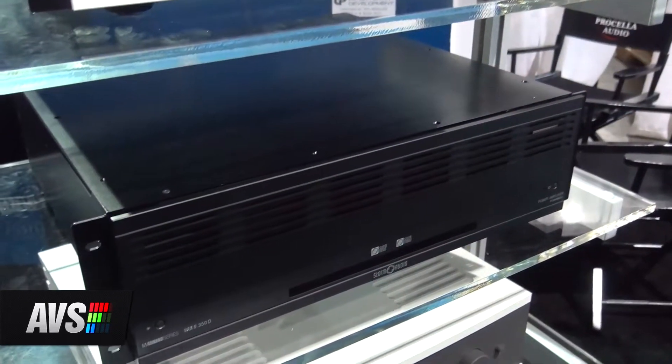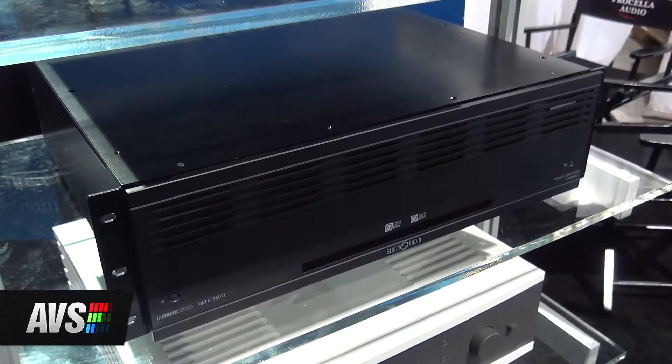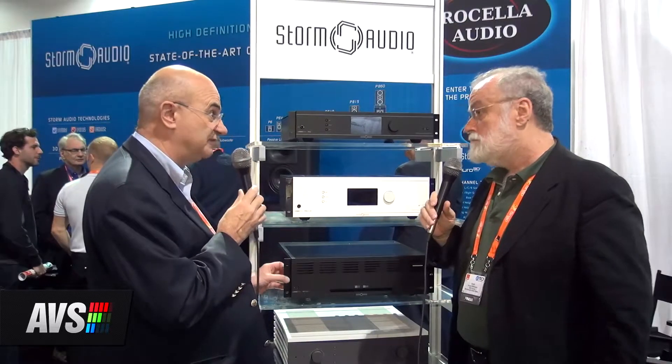They also have an amplifier lineup that pairs with these processors — 12 models of multi-channel amplifiers ranging from 85 watts, 200 watts, 350 watts, and even 1,200 watts for the subwoofer, in different configurations to fit the 3D amplification requirements.